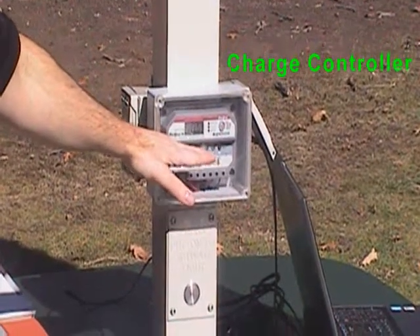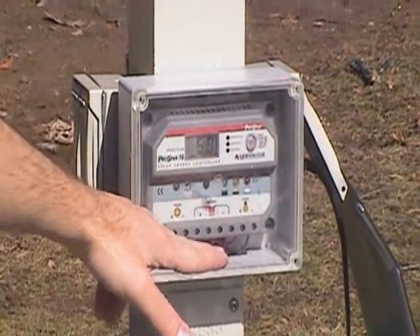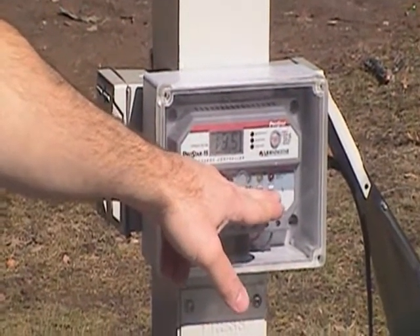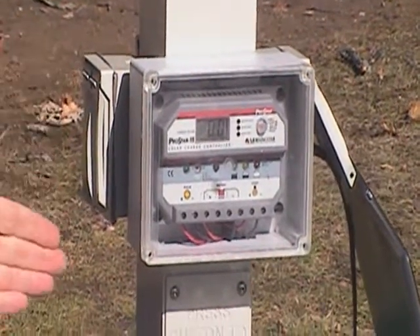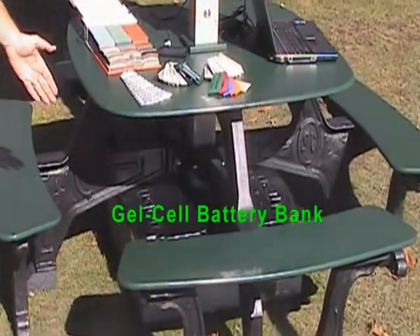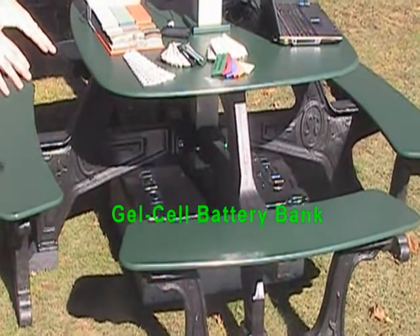It will cycle through a variety of different numbers, showing the voltage and the amperage that is being produced. It also has a nice little fuel gauge, which has a green, yellow, red indicator light, which describes how full the battery bank is. From that charge controller, it goes down into our battery bank. Our battery bank is a robust collection of gel cell batteries that store the energy to allow you to use the Solar Dock day or night.